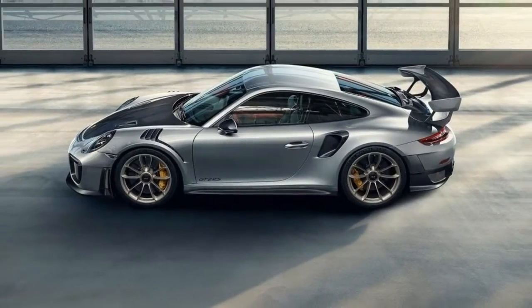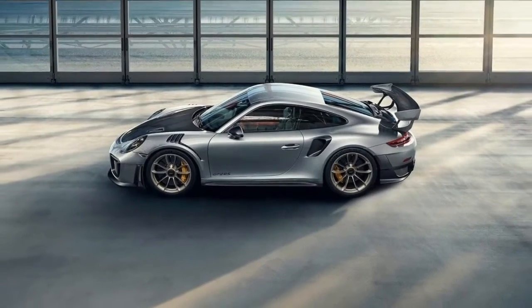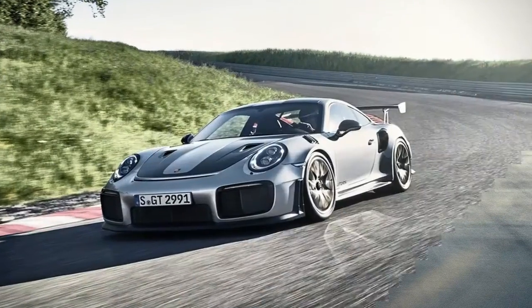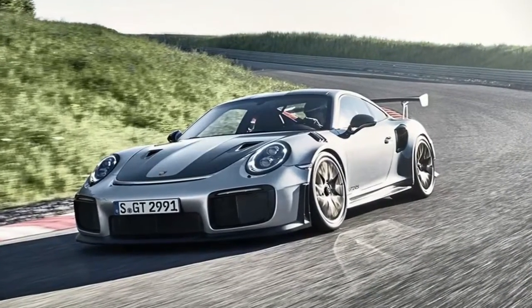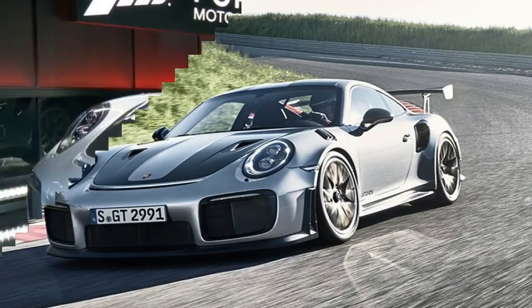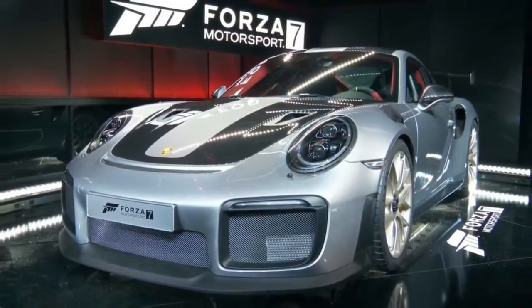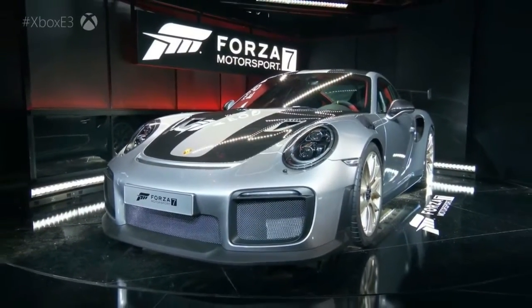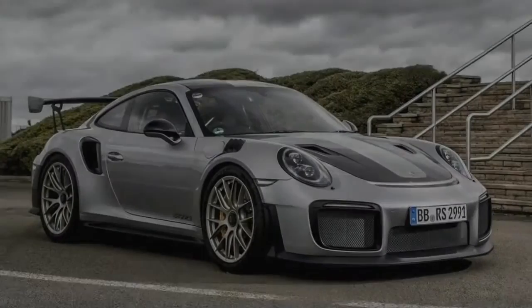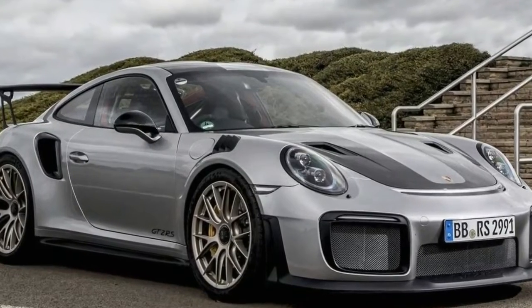Much like the previous GT2 RS, the new turbocharged track car is based on the 911 Turbo, as seen in the latest photos from the 2017 Xbox E3. The GT2 RS borrows several features from the 991.2 Turbo, including the front fascia, beefed-up rear fenders with large air outlets, and most of the rear end.